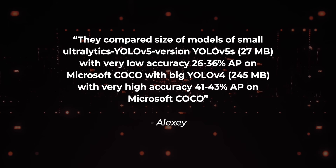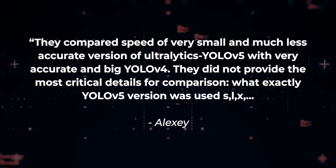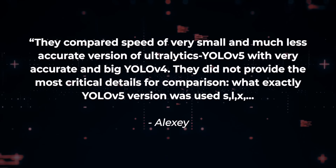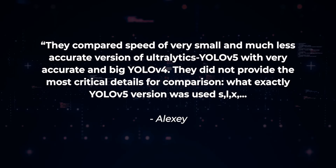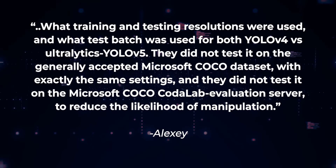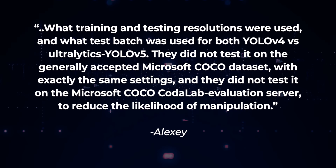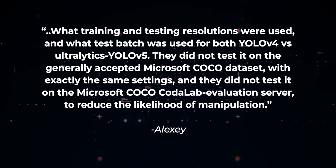That's not an apples-to-apples comparison. In terms of the speed claim that YOLO v5 is fast at 140 frames per second, AlexiAB states: 'They compared the speed of a very small and much less accurate version of Ultralytics YOLO v5 with the accurate and big YOLO v4. They did not provide the most critical details for comparison — what exactly was YOLO v5 variant used: S, L, or X? What training and test resolutions were used? What test batch was used for both YOLO v4 vs. Ultralytics YOLO v5? They did not test it on the generally accepted Microsoft COCO dataset with the exact same settings, and did not test it on the Microsoft COCO CodeLab evaluation server to reduce the likelihood of manipulation.'